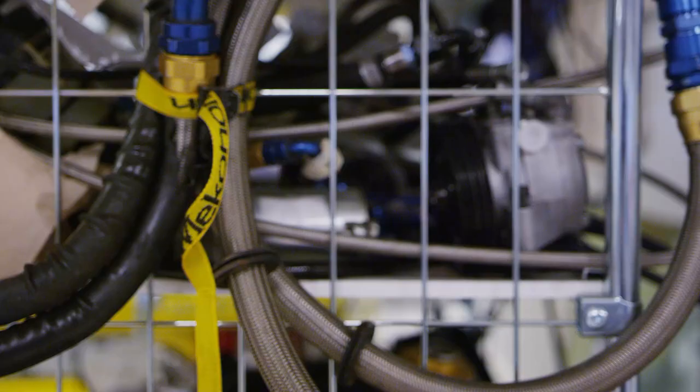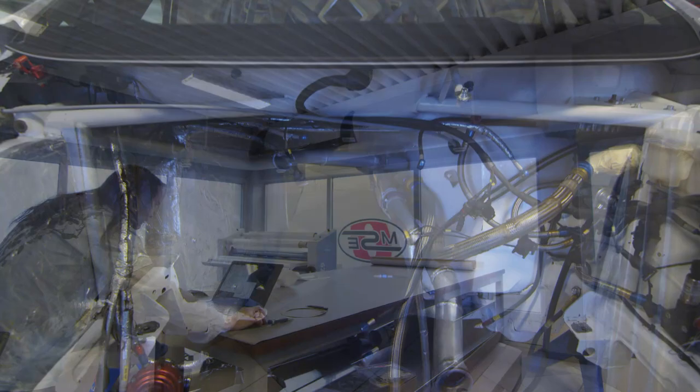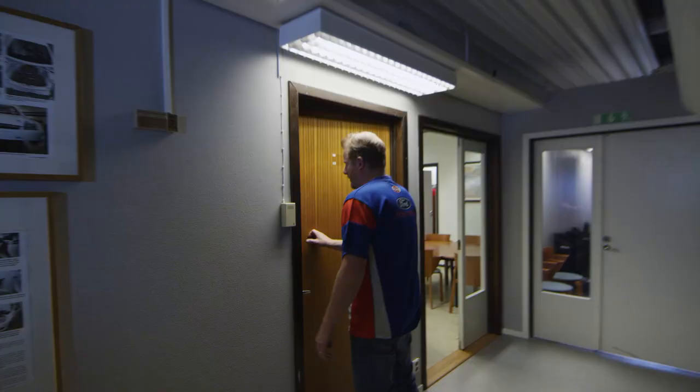In this room they do electrics and they also do all the hoses. All the hoses and everything is lightweight and really special. We have the printing room where we do all the wrapping for the cars.